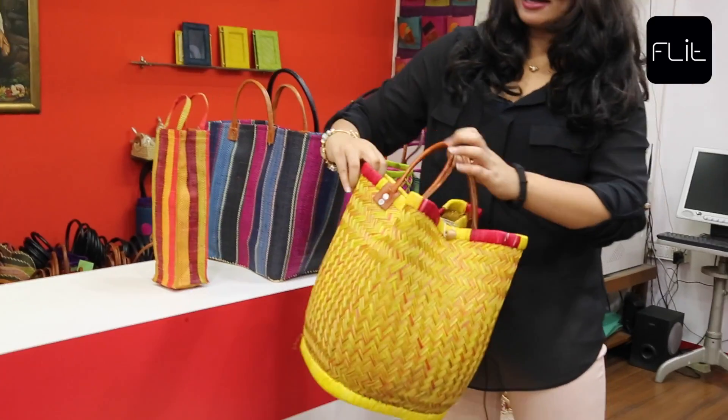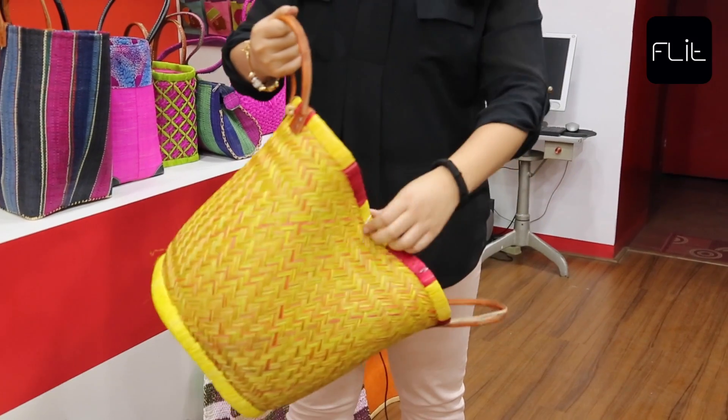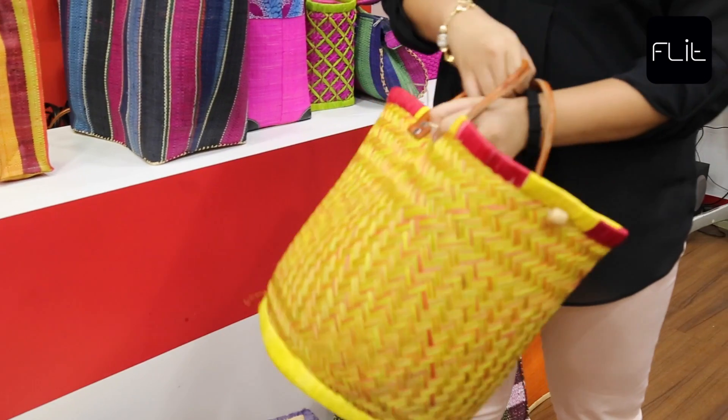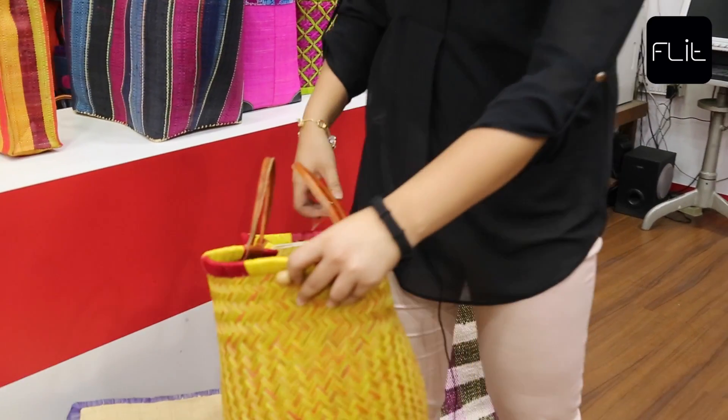Another peculiar looking bag, but very interesting indeed. It has a double clasp and forms into a unique shape. It's indeed one of the favorites of Tama.